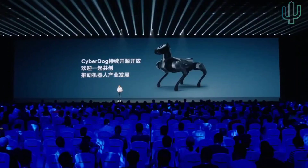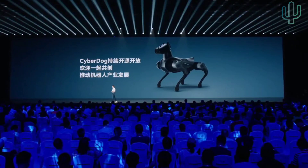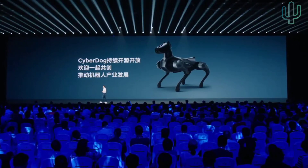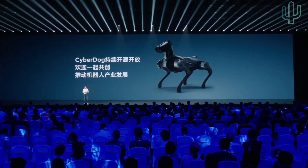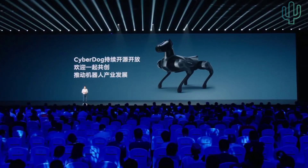So this is what our laboratory has to offer: CyberDog 2. For this new generation, we will continue to open-source it to promote the development of cyber robotics together.